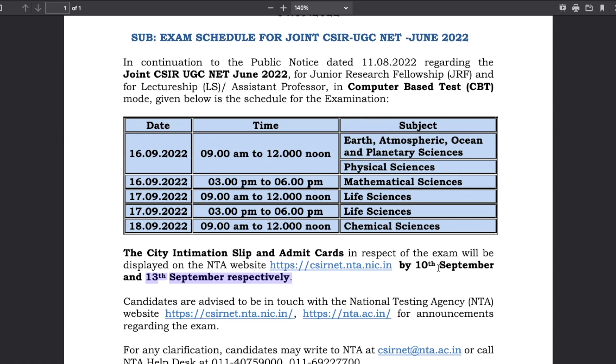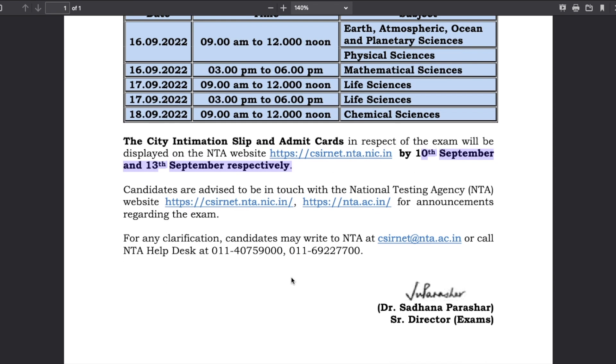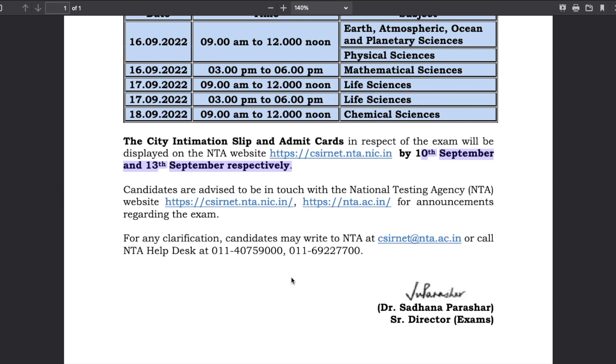You have to wait until 13th September — between 10th and 13th September they are going to announce the admit card for this particular exam. If you have any doubt or want to ask anything, you can ask in the comment section below.